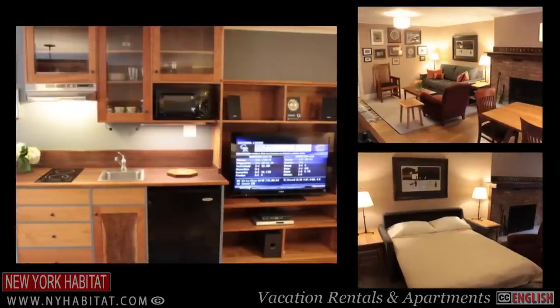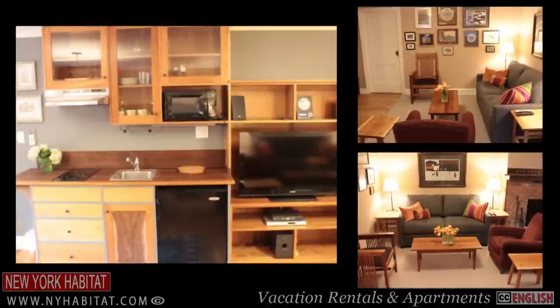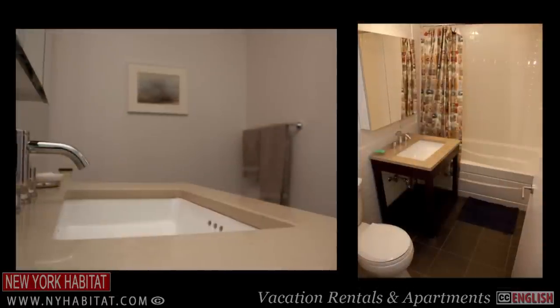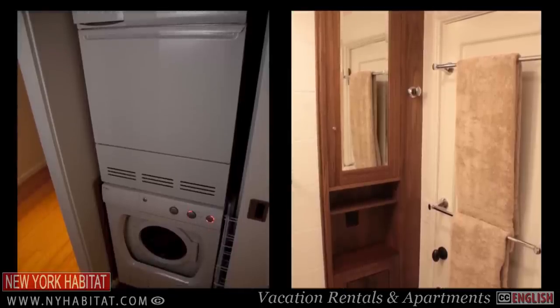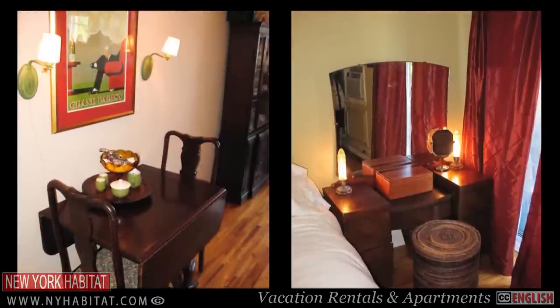There's nothing better after a long day of shopping than to head home, relax a bit, and prepare a home-cooked meal to replenish your weary body. And there's no better way to do that while in New York than to rent a furnished apartment or vacation rental from New York Habitat. In a furnished apartment, you'll get more space than a hotel, and you'll have a fully equipped kitchen.